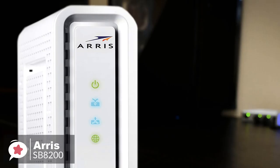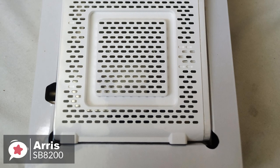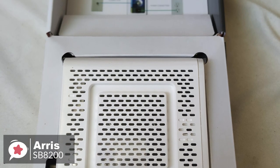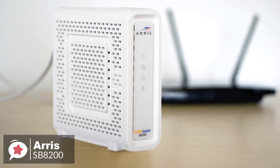To conclude, when you purchase the Arris SB8200 cable modem, not only are you powering your home network with the latest technology, you are also saving money on modem rental fees, which is an added bonus.